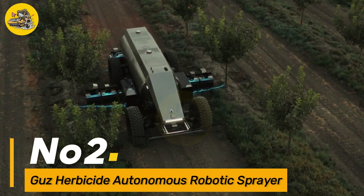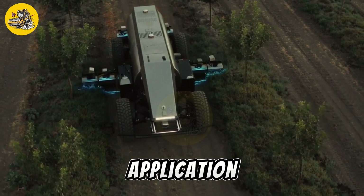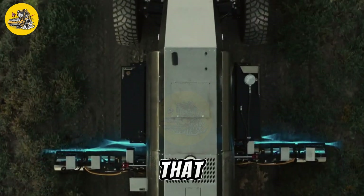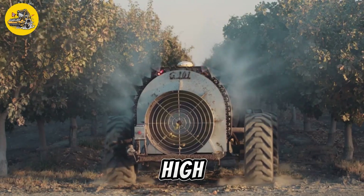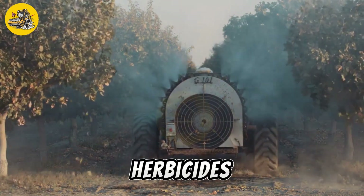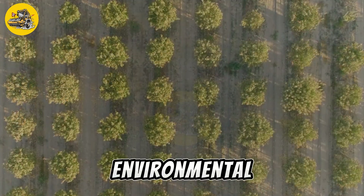Number 2, the Guzz Herbicide Autonomous Robotic Sprayer. It is a cutting-edge agricultural machine designed for precision herbicide application. It features advanced sensors, including cameras, LIDAR, and GPS, that allow it to navigate fields autonomously and identify weeds with high accuracy. The sprayer is equipped with a state-of-the-art spraying system that can apply herbicides with a precision of up to 2 centimeters, minimizing chemical use and reducing environmental impact.